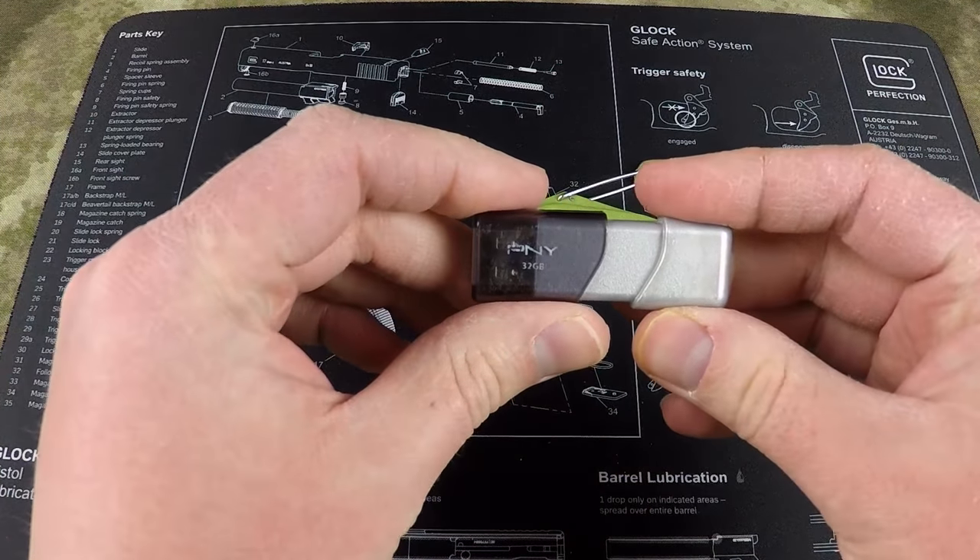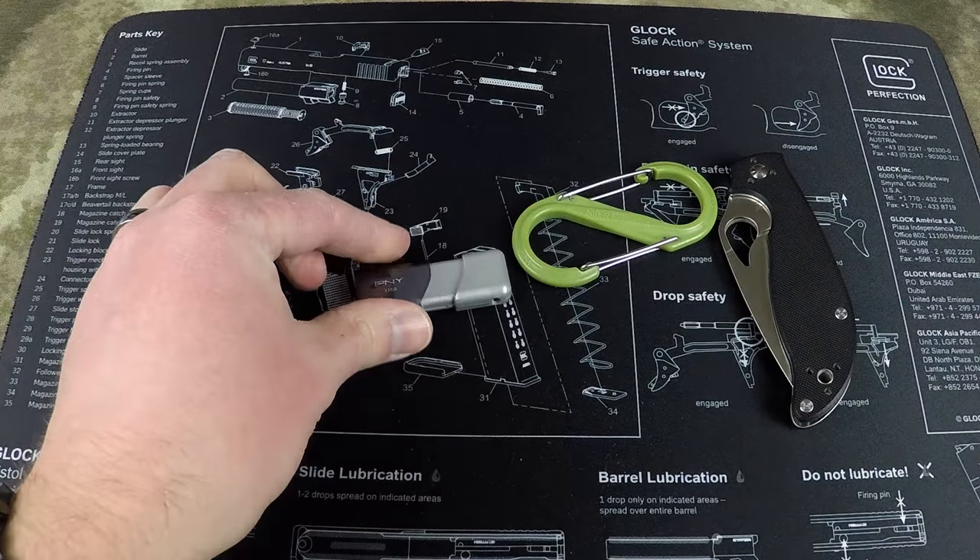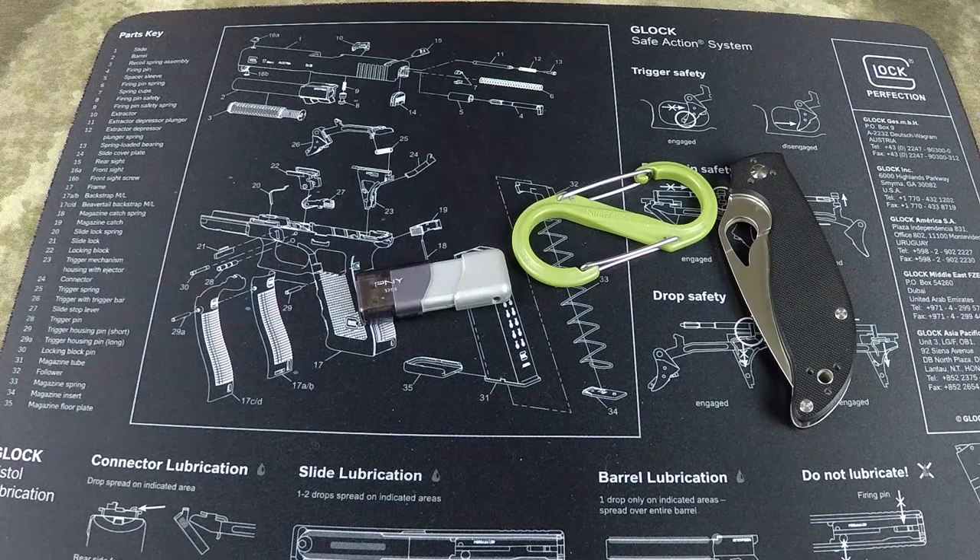I also have a 32-gigabyte PNY USB 3.0 thumb drive. This thumb drive contains a lot of information — photo backups, reference manual backups, copies of my ATF paperwork for my SBRs with my tax stamps, emergency phone lists, contact lists, and maps. It's a substantial amount of data and I still have lots of room to spare, so if I need to download something or move files between computers, I've got extra space.